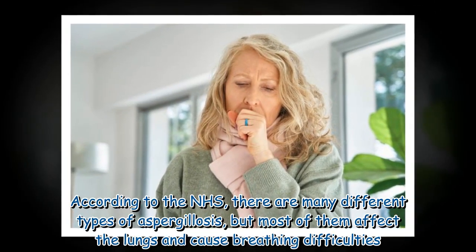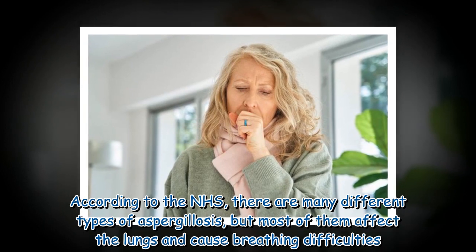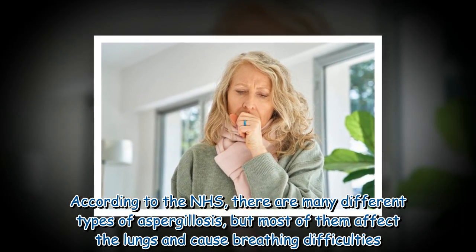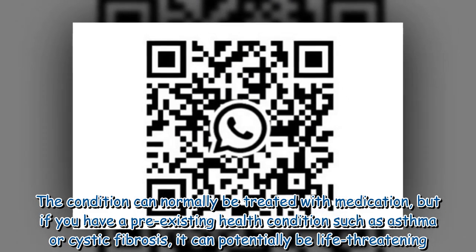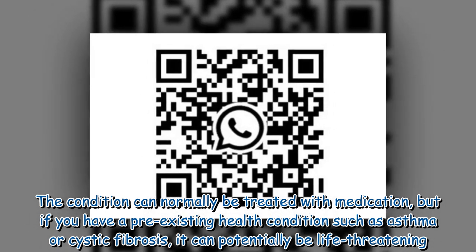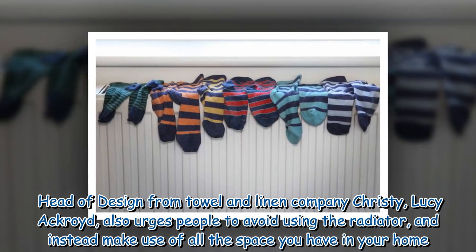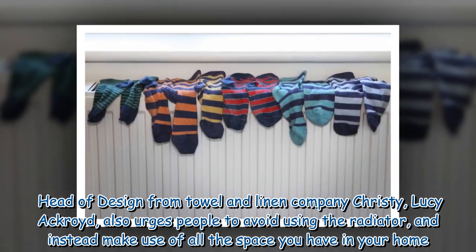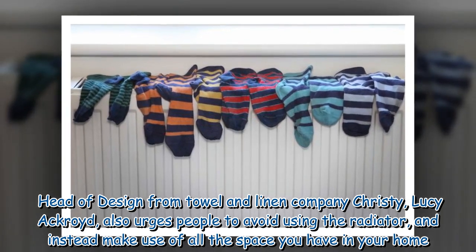According to the NHS, there are many different types of aspergillosis, but most of them affect the lungs and cause breathing difficulties. The condition can normally be treated with medication, but if you have a pre-existing health condition such as asthma or cystic fibrosis, it can potentially be life threatening. Head of design from towel and linen company Christy, Lucy Akroyd, also urges people to avoid using the radiator and instead make use of all the space you have in your home.